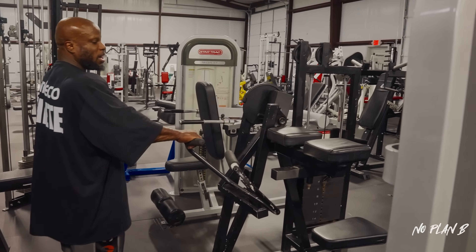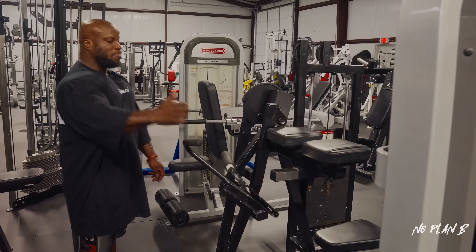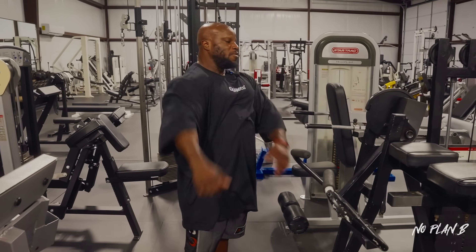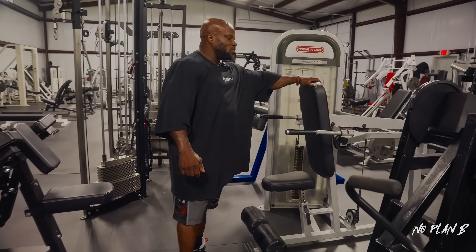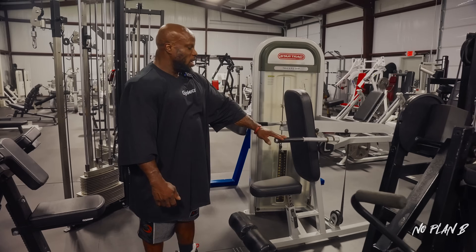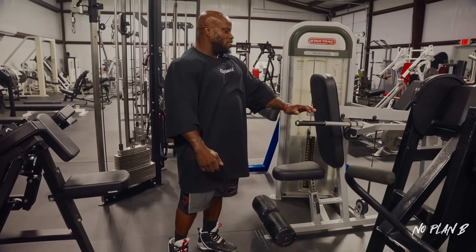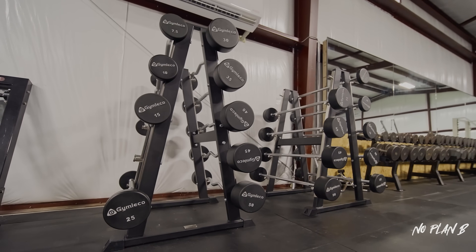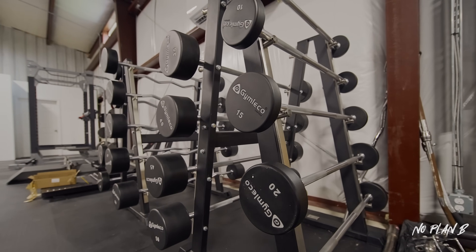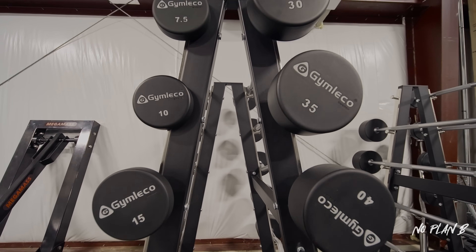Moving next door we've got an old school Cybex curl — nothing special, but I like the way it puts me in a high position and gives me a slightly shorter range for the bicep. Another awesome piece from Star Track: a dip — super heavy, another one of Tyler's old pieces. And adjacent to that we've got a full set of straight bar curls as well as easy curls, all from Jimlaco, starting at 7.5 kilos all the way to 50 kilos.